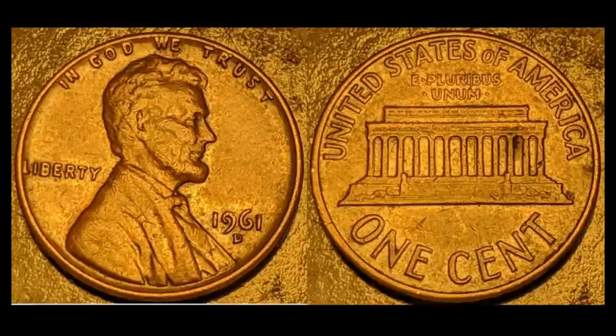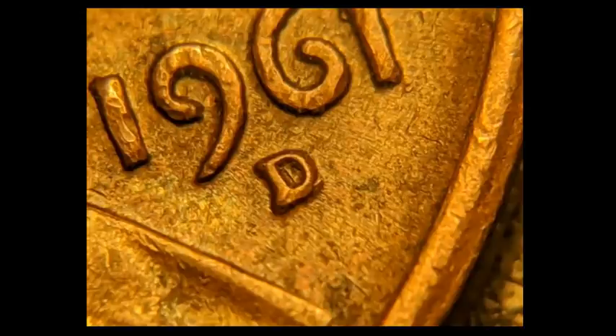Next: a 1961-D Lincoln Memorial cent. There's a lot to find on these in terms of varieties — repunched mint marks are always a big thing. Up close, this is repunched mint mark number 23, a D-over-D-over-D. The third D is hard to confirm, but you can clearly see one D punched slightly east of the primary mint mark. This one sold for $19.80. People do collect these, and they're definitely worth money.